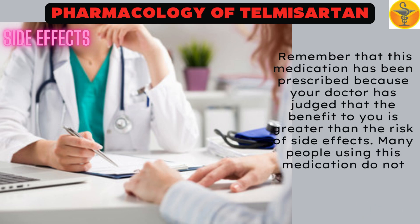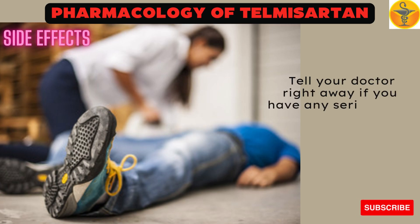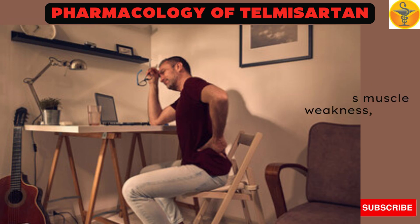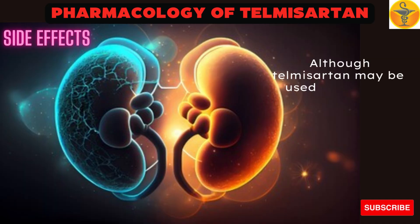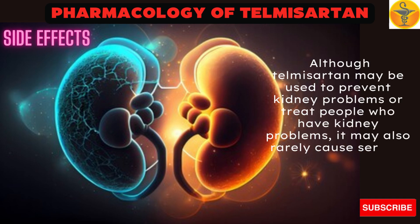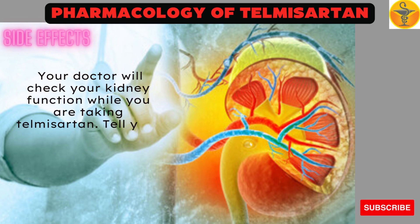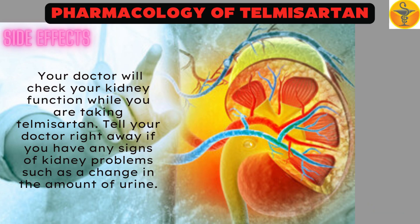Many people using this medication do not have serious side effects. Tell your doctor right away if you have any serious side effects, including fainting, symptoms of a high potassium blood level such as muscle weakness or slow, irregular heartbeat. Although Telmisartan may be used to prevent kidney problems or treat people who have kidney problems, it may also rarely cause serious kidney problems or make them worse. Your doctor will check your kidney function while you are taking Telmisartan. Tell your doctor right away if you have any signs of kidney problems, such as a change in the amount of urine.